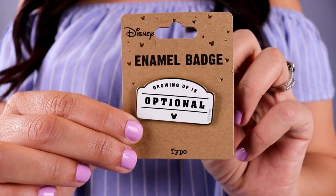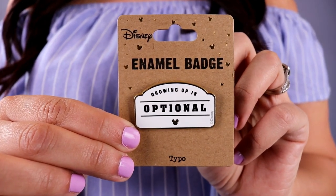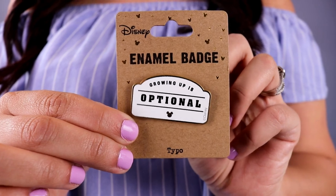The last item in this package is another pin, and this one just sums it all up perfectly. It is supposed to be like a cast member pin and it says 'growing up is optional.' Absolutely. I think this perfectly describes all of us Disney fans, all of us Disney kids at heart. We become adults but we definitely don't have to grow up. Staying young at heart is the key to staying young and healthy and beautiful.